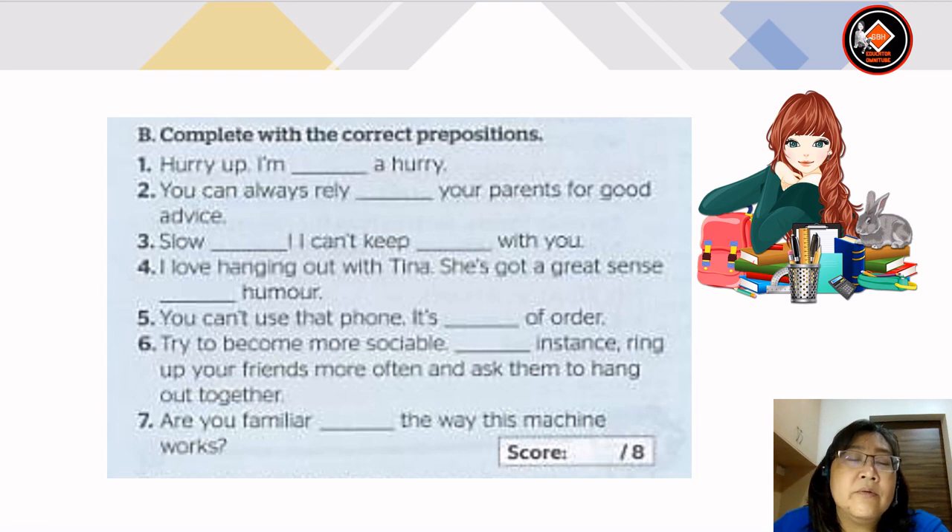Now let's look at exercise B where you have to complete with the correct prepositions. Number 1: Hurry up, I'm in a hurry. Number 2: you can always rely on your parents for good advice. Number 3: slow down, I can't keep up with you. Number 4: I love hanging out with Tina. She's got a great sense of humor.